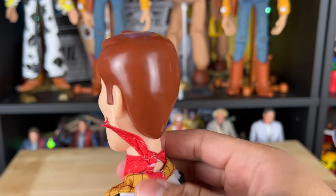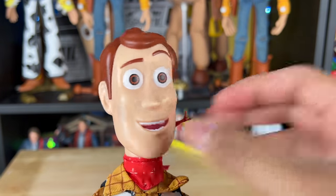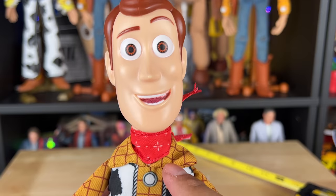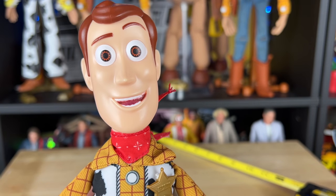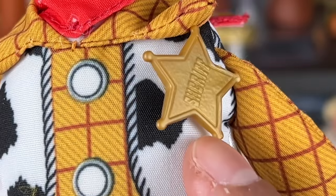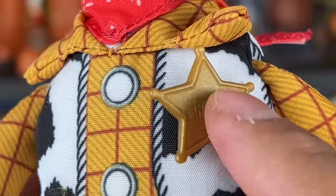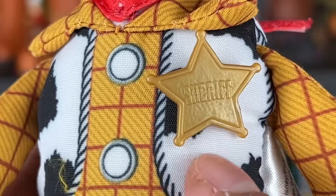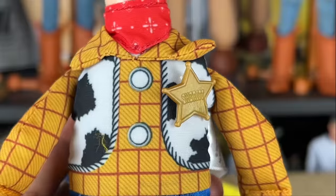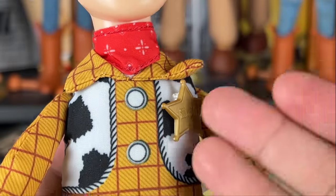They advertised a closed-mouth smile but we didn't get it. No hairlines at all, but I do like the sculpt — you can still tell it's Woody. He has the brown eye detail. I just wish it was closed-mouth like advertised. He has a really nice badge. The detail looks good — it looks more like the movie. I just wish the paint job was a little better. The no-buttons and printed-on vest is a cheap-out, especially for $30.